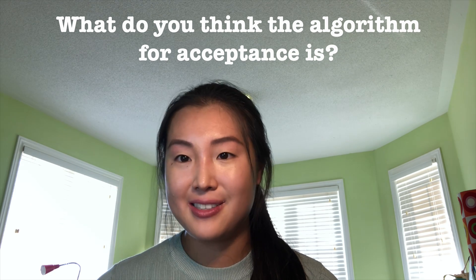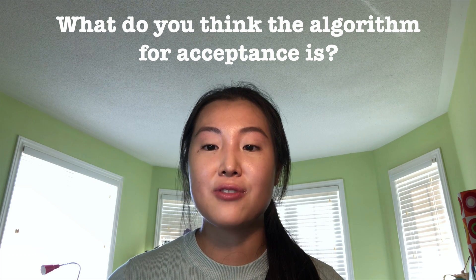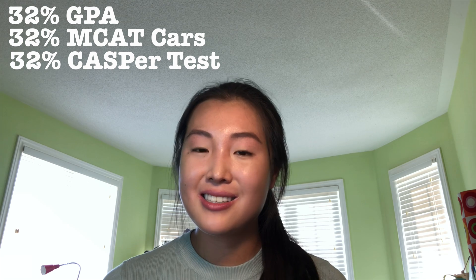Now let's talk about tips for getting into medical school. What is the acceptance algorithm for McMaster? McMaster actually makes this information quite clear on its website — always check official resources for the most accurate information. Pre-interview, the breakdown is 32% GPA, 32% MCAT CARS, and 32% CASPer score, so do not take the CASPer test lightly. A graduate degree also counts for some bonus percentage. Once you receive an interview, admissions are determined 15% by GPA, 15% by MCAT CARS score, and 70% by your MMI interview score.